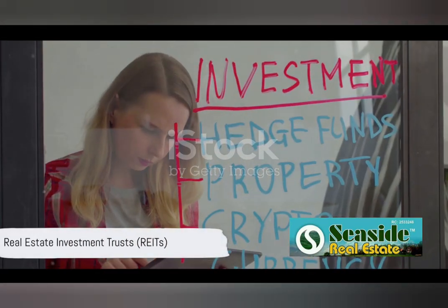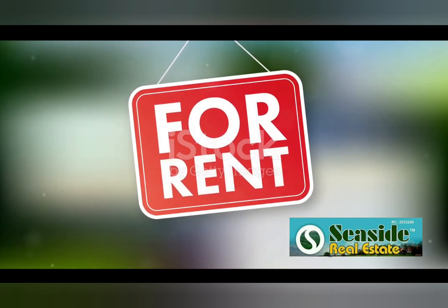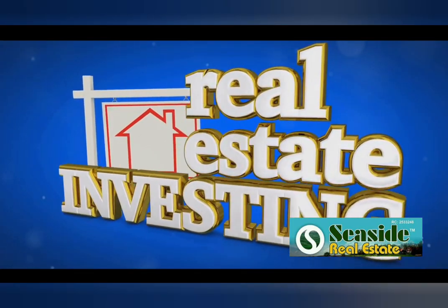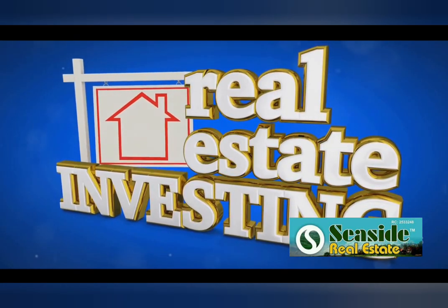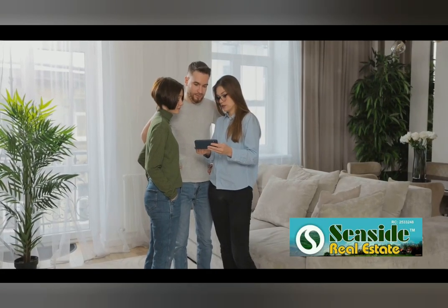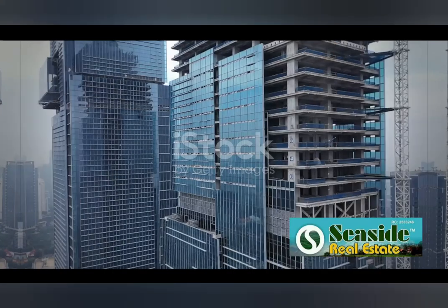Finally, we have real estate investment trusts, or REITs. These are companies that own or finance income-generating real estate. By investing in a REIT, you get to enjoy a share of the income produced without having to buy or manage the property yourself. It's a way to dip your toes into the real estate market without getting entirely wet.